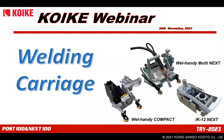Have you opened and watched the movie? In this movie, we show you our existing items at Private Fair. From now, we would like to start the Koike Web Seminar. Today, our main topic in the Web Seminar is welding carriages. The model Weld-Handy Compact is also introduced and demonstrated at Koike Private Fair 2021. Today's presenter is Mr. Miso, portable machines specialist. Now, let's start our Web Seminar.